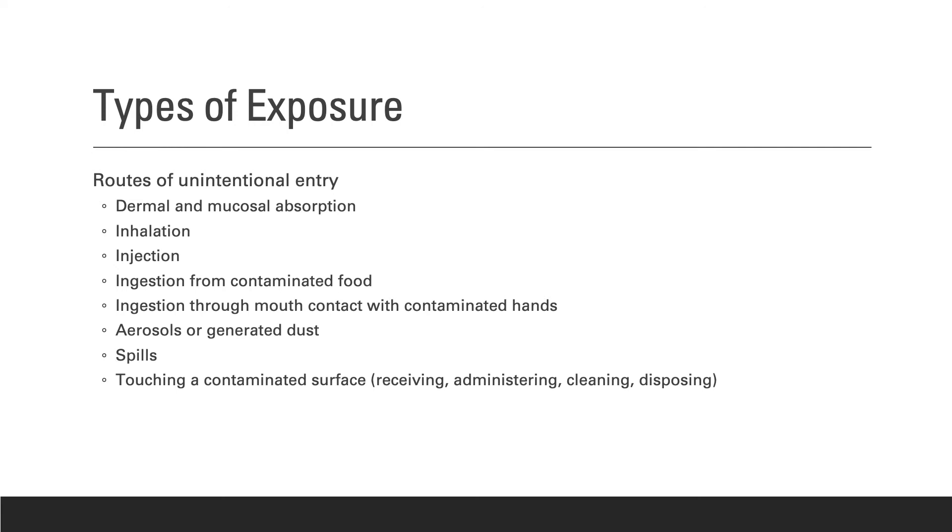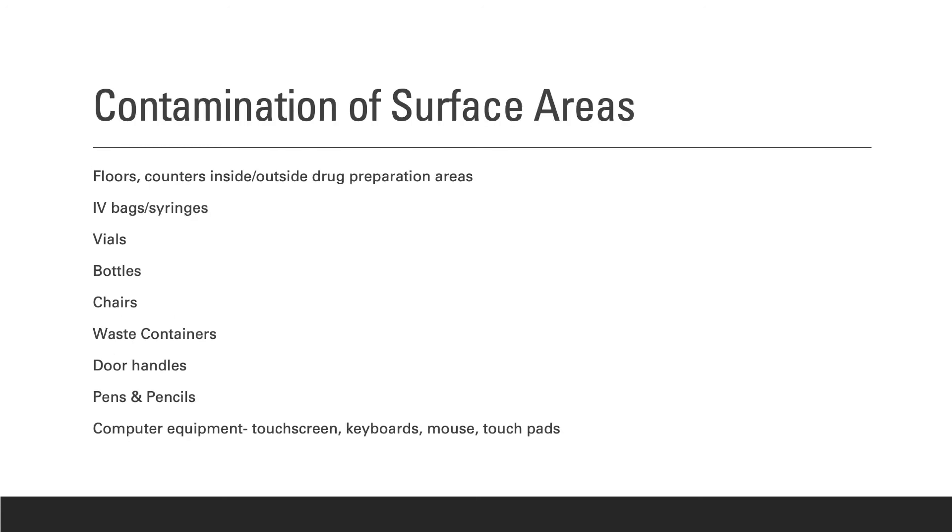Types of exposure include routes of unintentional entry. A technician can unknowingly absorb or ingest hazardous drugs through their skin or mucous membranes, inhalation of dust, accidental injection, ingestion from contaminated foods, or through mouth contact with contaminated hands. Aerosols that generate dust, spills, or touching a contaminated surface are also routes of exposure. Surface areas can be contaminated by hazardous drug residue and can lead to unintentional entry.